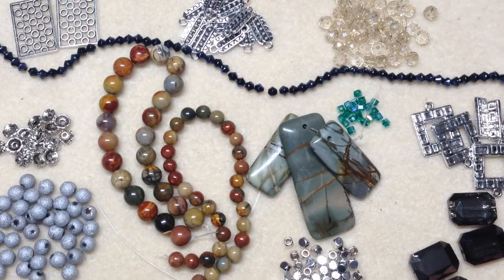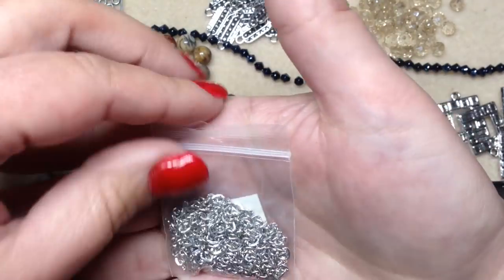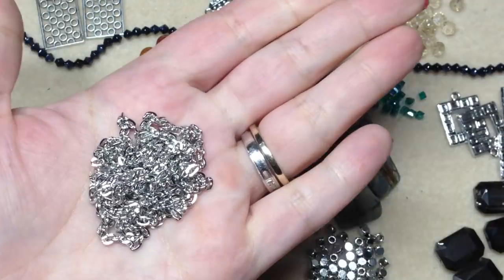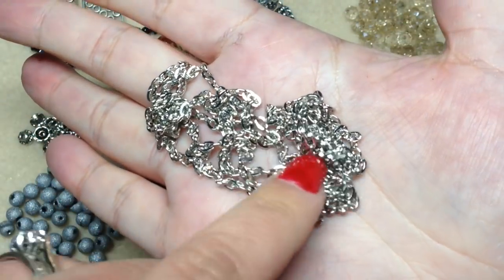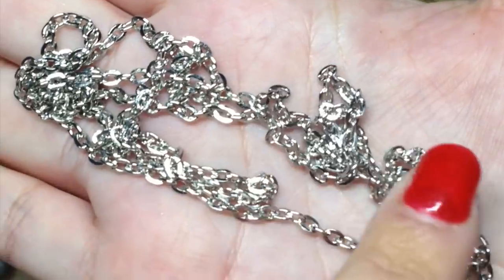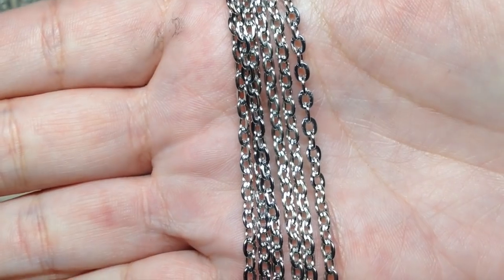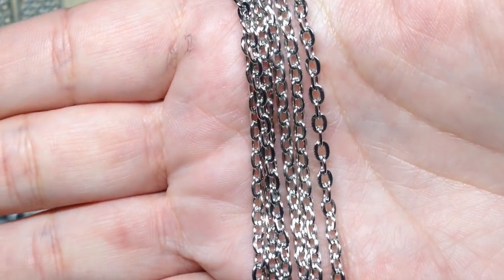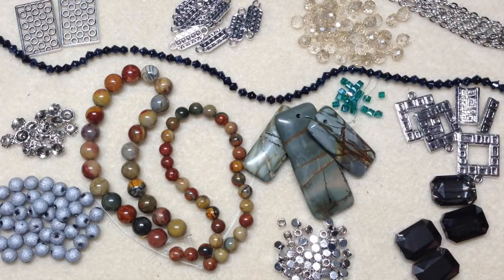That's definitely the showstopper of the box. The last item is one meter of 4 by 3 oval steel jewelry chain, and they've done a great job coordinating the chain color with the findings. You really could put a lot of these things together even if you don't have a big stash built up. I personally go through a lot of chain, so I'm always happy to receive it.